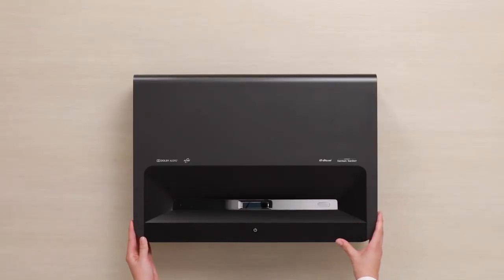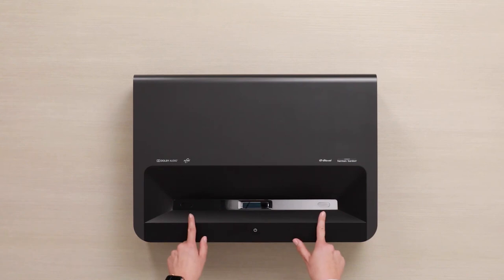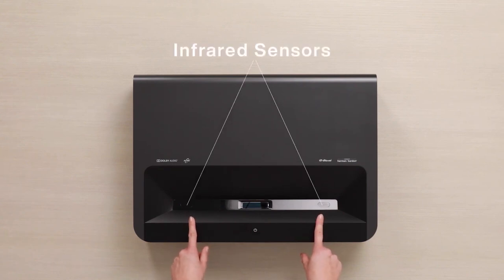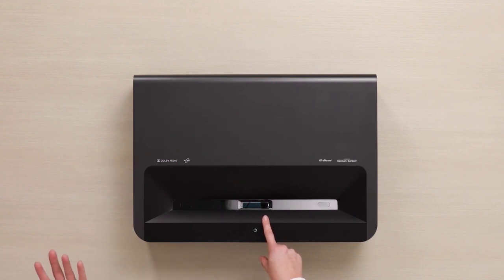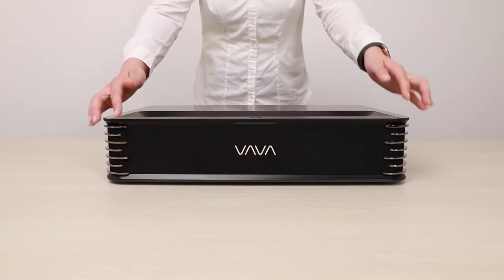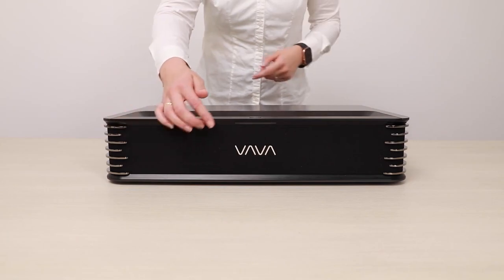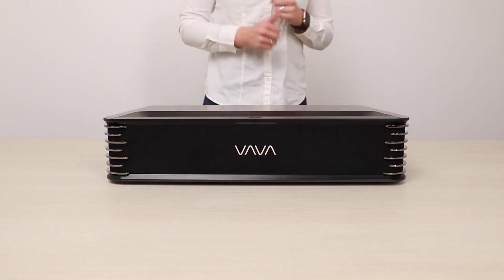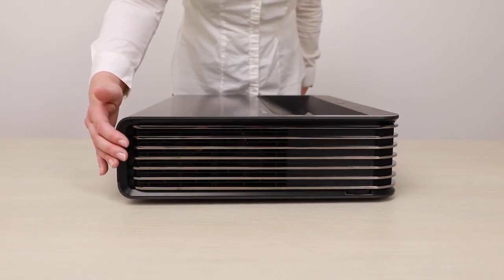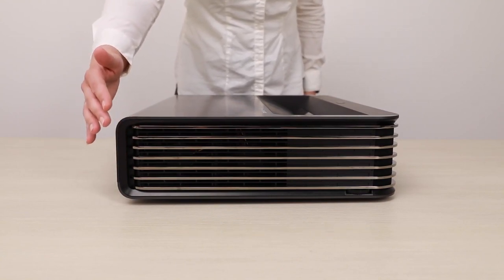Here's what the Vava Chroma looks like from the top view. You have the power button — once you've plugged in your cord, you simply turn it on. Then there are passive infrared sensors on the side, and in the middle is the lens, which is key for the ultra-short throw projection. On the front side, we have the two Harman Kardon speakers and a status indicator that shows when the Vava Chroma is on standby or turned on.